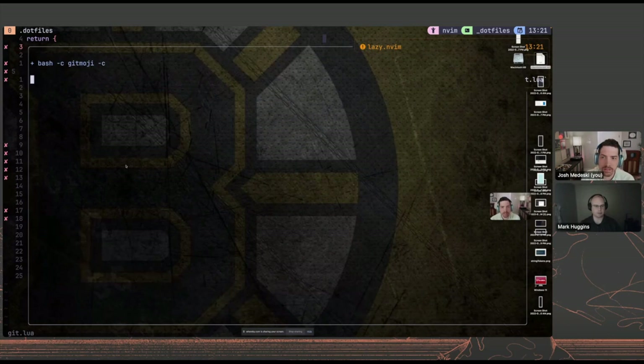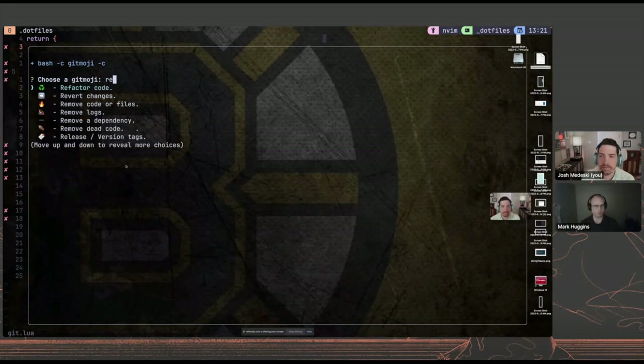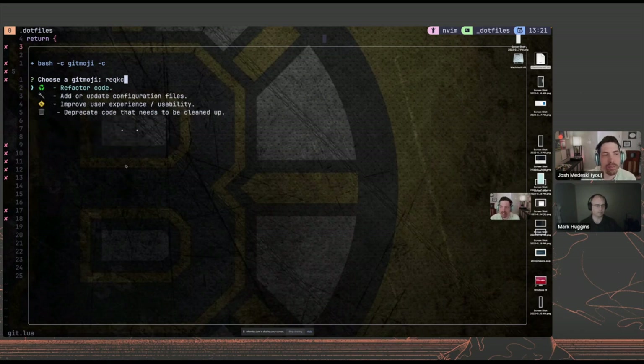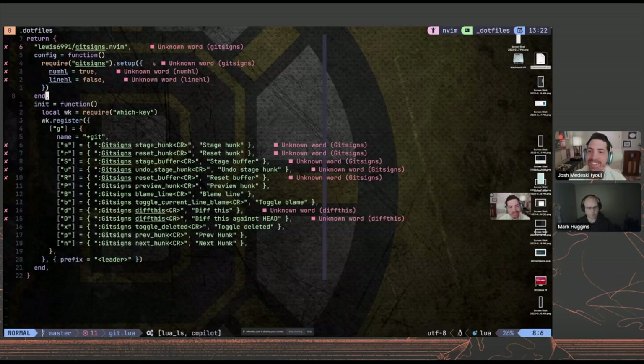I also set up using Commitizen — they have a Git emoji extension. So when I write commit messages, I can just pick 'refactor' or whatever and get those emojis inside the commit message, which helps. When I'm scanning commits to see what I was doing, I can just look for the icons. It's very conventional commit style — just using emojis instead of like 'feature colon.' I'm a conventional commit guy.